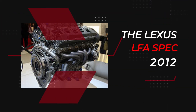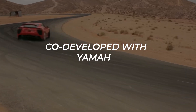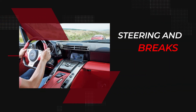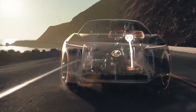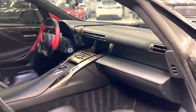Engine and Transmission. If there is one component that defined the LFA, it's the naturally aspirated 4.8-liter V10 engine. The V10 itself, named 1LR-GUE by Toyota, was co-developed with Yamaha and is completely bespoke. Built from an aluminum, magnesium, and titanium alloy, peak power was rated at 552 bhp at a head-spinning 8,700 rpm. Steering and Brakes: The bespoke chassis for the LFA meant very little mechanical compromise. The brakes are six-piston Brembo monoblock calipers up front and four-piston on the rear, gripping carbon-ceramic discs, with incredible stopping power.